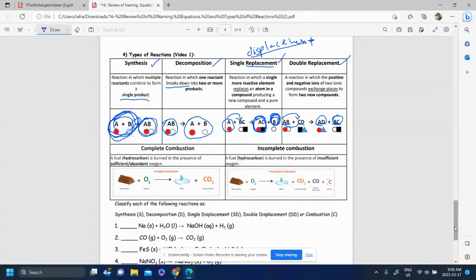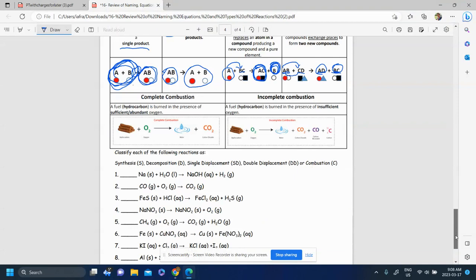The next type of reaction is combustion. There's complete combustion and incomplete combustion. Both types involve burning a fuel with oxygen. The fuel is usually a hydrocarbon — a compound made up of carbon and hydrogen.